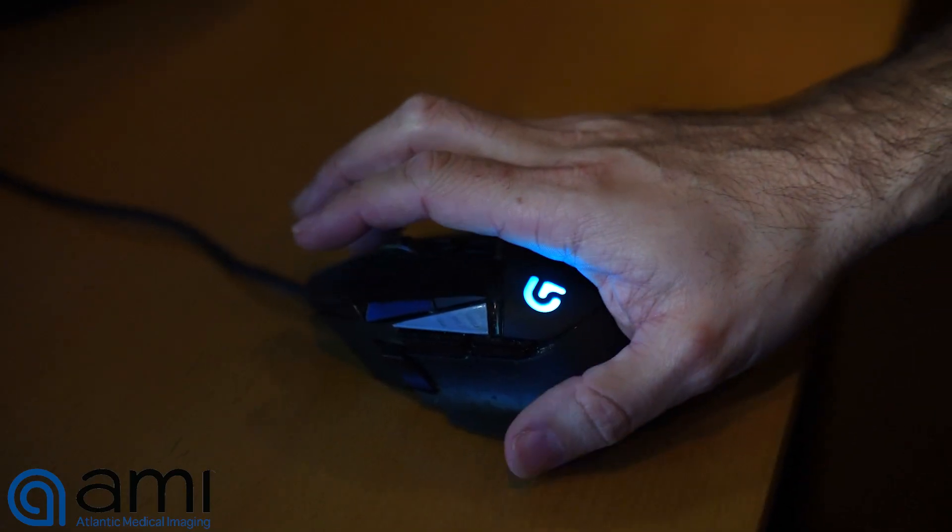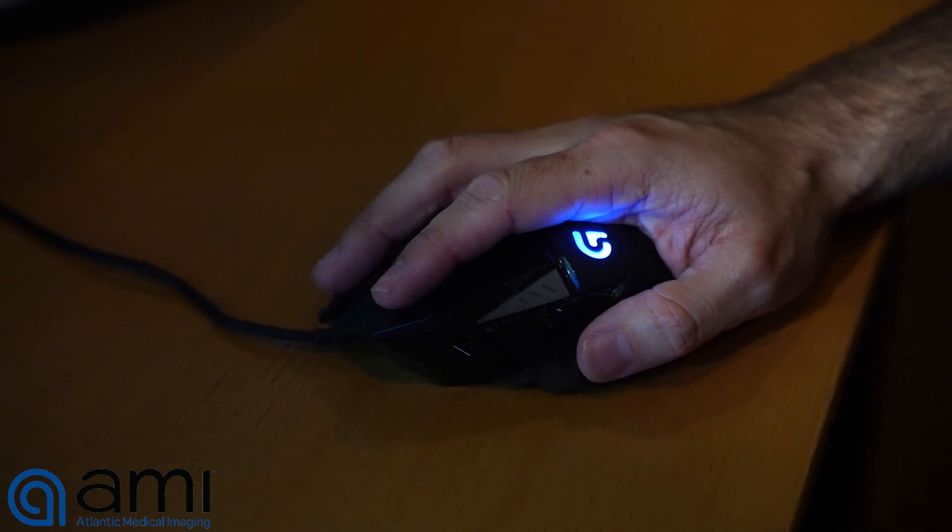The second thing I can't live without is a nice gaming mouse. At first glance it might sound a little strange, a radiologist doing work with a gaming mouse, but there are essential functions in a gaming mouse that help our workflow become more efficient. We can put little shortcuts in the little buttons in the mouse and get through our studies more efficiently and accurately.